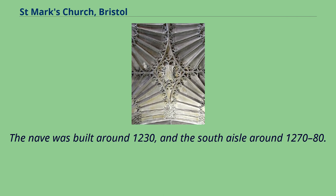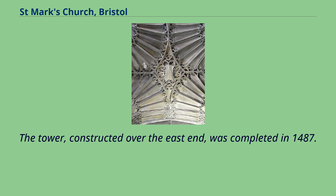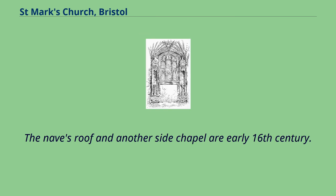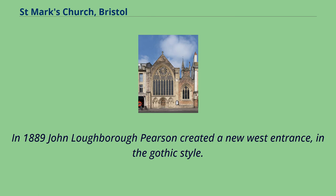The nave was built around 1230, and the south aisle around 1270–80. These parts are in the early decorated Gothic style, while the rest of the church is of the later perpendicular style. The tower, constructed over the east end, was completed in 1487. The chancel, Southall Chapel and reredos are the result of rebuilding by Miles Salley, Bishop of Llandaff, in about 1500. The nave's roof and another side chapel are early 16th century. The west front, with its geometric 12-petalled rose window, was a 15th-century design but was rebuilt in about 1830. In 1889 John Loughborough Pearson created a new west entrance in the Gothic style.